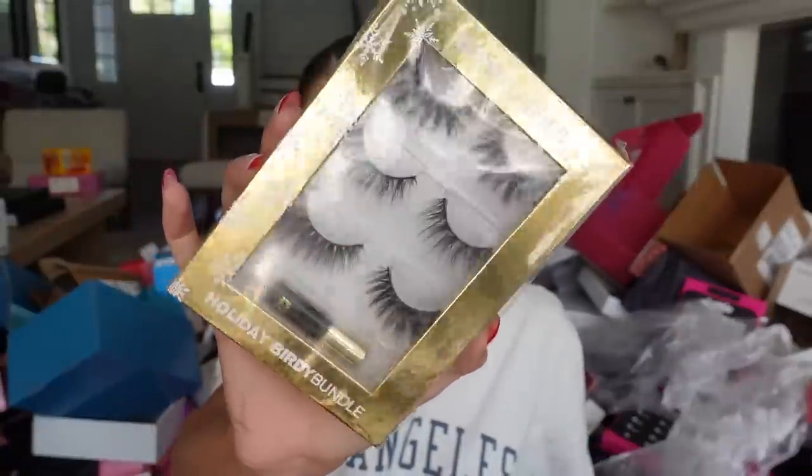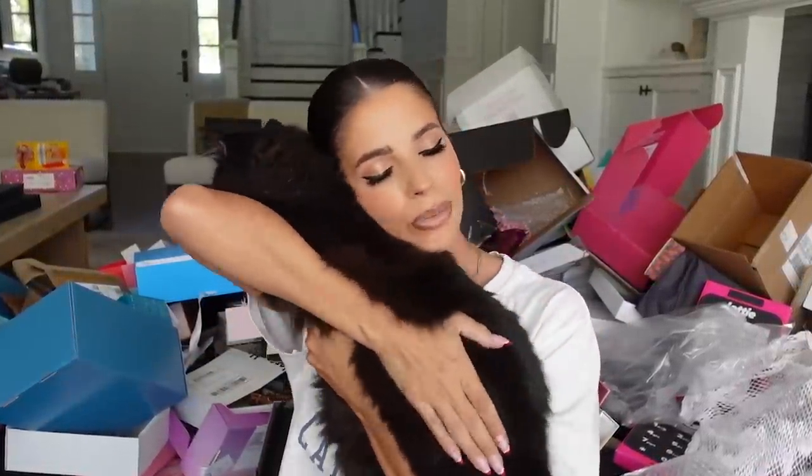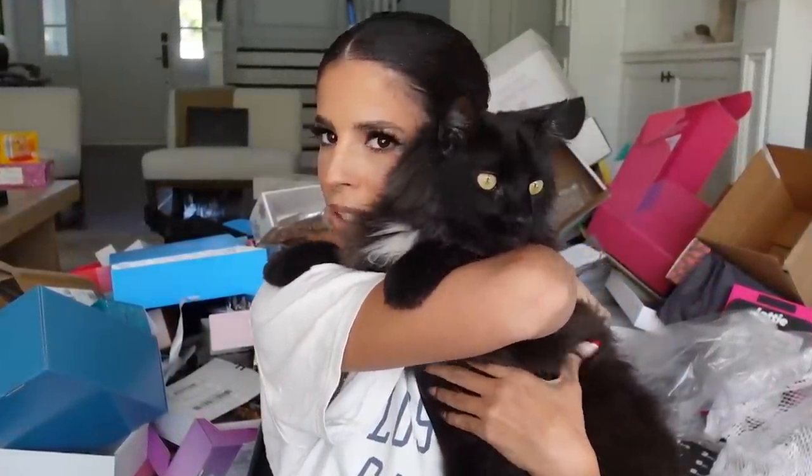Birdie Lashes — these are Yasmine's brand. She had a little holiday kit with a three-lash set. Thank you guys for sending. And look at this kitty — you never see him because he doesn't like cameras. I love him so much. He wants to investigate the mess.